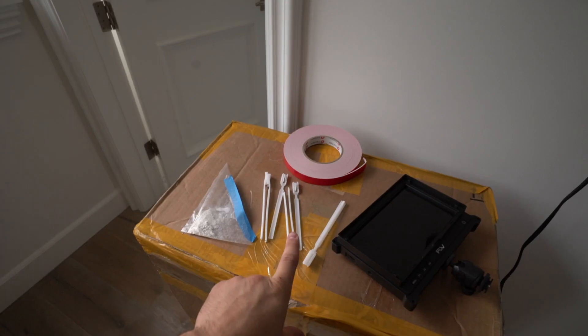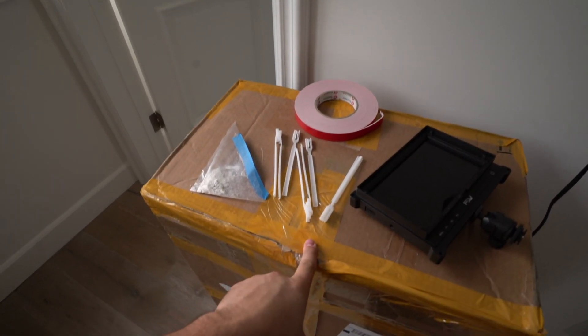We've got to put the green screen up, and we've got to install these lights. We've got some cool new lights from a company called Aperture. We also don't have a PC up here yet, so we have no way to audio record.